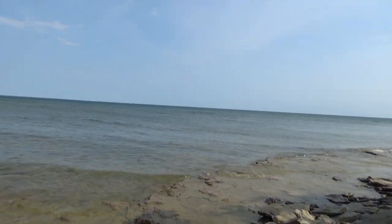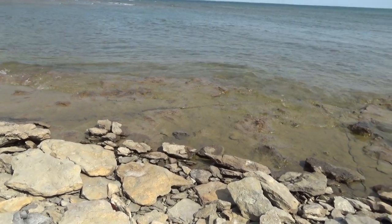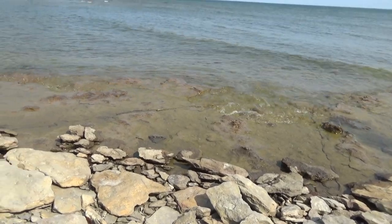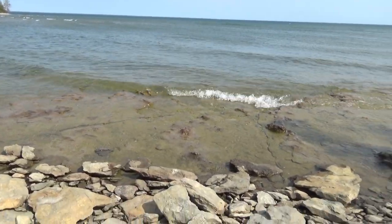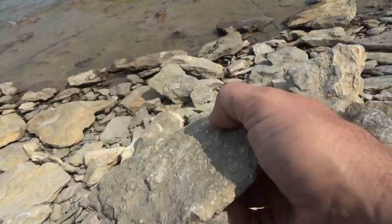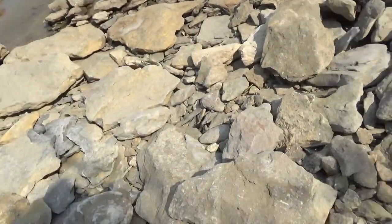Hey everybody, Troy from the Do-It-Yourself World and the off-grid project. The girls are here. We're not far from Rockport in Alpena. We're actually sitting on bedrock here, and what's impressive about this place — really amazing, actually just incredible — this is all bedrock, and it's quite shallow here. What's amazing is we're literally sitting on fossils. The whole area is made of fossils; we're walking on, sitting on fossils.